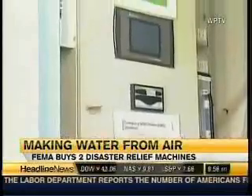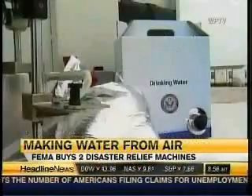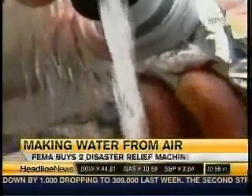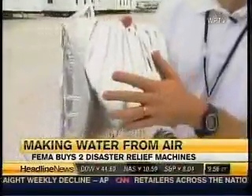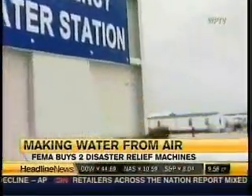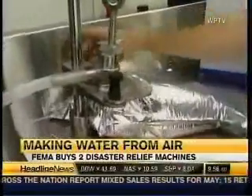FEMA now has two of these half-million dollar self-contained emergency stations. We can pre-position this machine right outside of a disaster zone and move it in immediately afterwards and begin to see it crank out up to 1,200 gallons of clean drinking water right away. For about 40 cents per gallon, the air-to-water process can be more cost-efficient than trucking in bottled water. Because of the technology, the water itself is very pure.